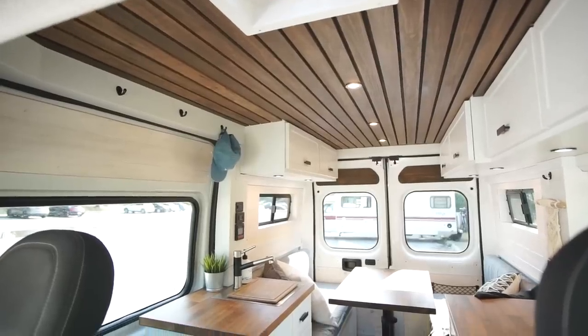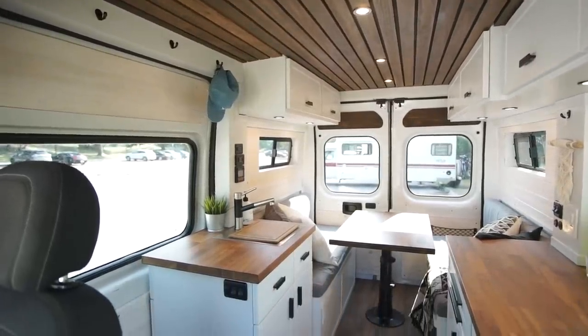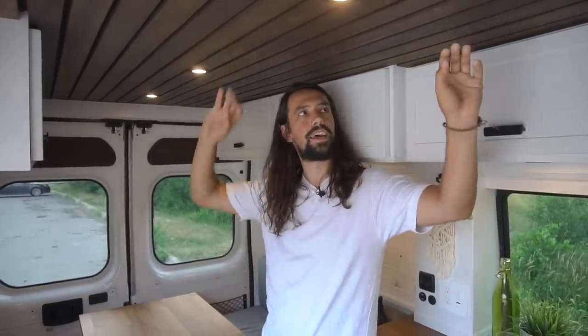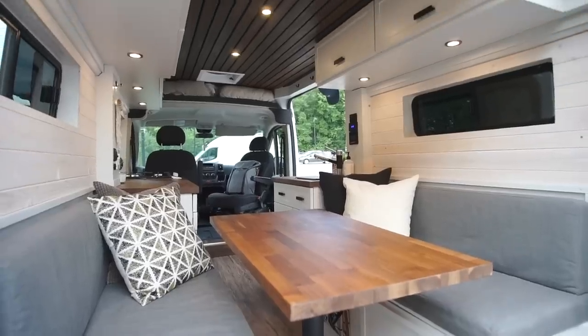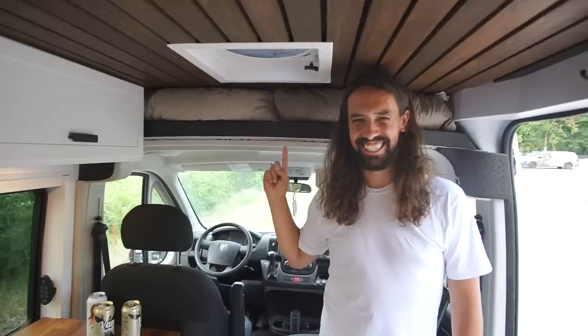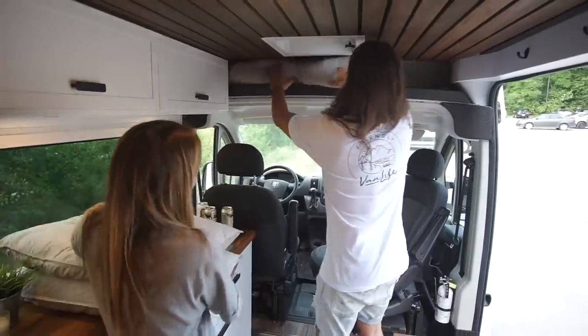A lot of people ask about the ceiling. We got the idea in Colorado when we met with Native Camper Vans. It's slats of pine that they stained and nailed on plywood, then nailed the plywood to the ceiling — that's pretty much it. There's also a storage area on top of the driver's seat where we usually put the bedding.